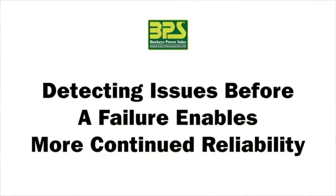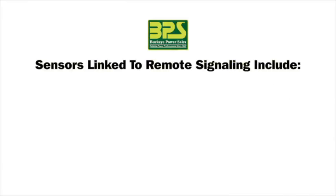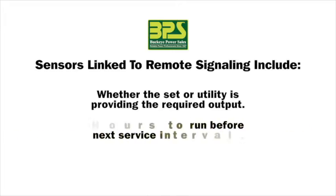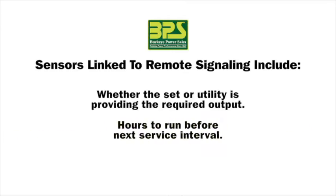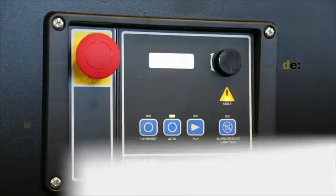Detecting issues before a failure occurs enables more continued reliability. Sensors linked to remote signaling include, but are not limited to, whether the set or utility is supplying the load with the required voltage and amperage outputs, hours the system has to run before its next service interval, and generator sensors for many conditions such as oil pressure, coolant temperature, fuel levels, engine speed, and oil level.